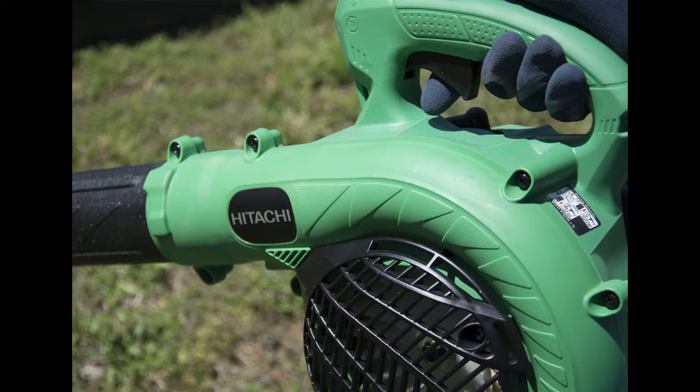The Hitachi is a gas-powered leaf blower that does the job wonderfully. It works especially well for small yards, but with its 23.9cc, 1.13hp commercial-grade engine, it is also great for bigger yard jobs.